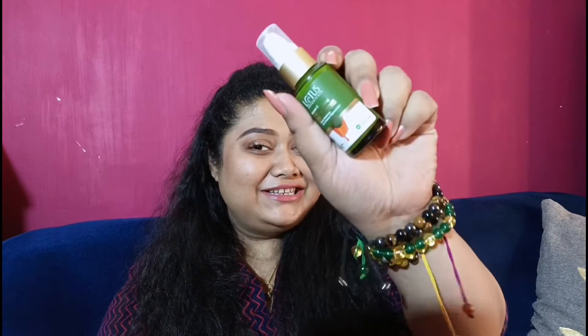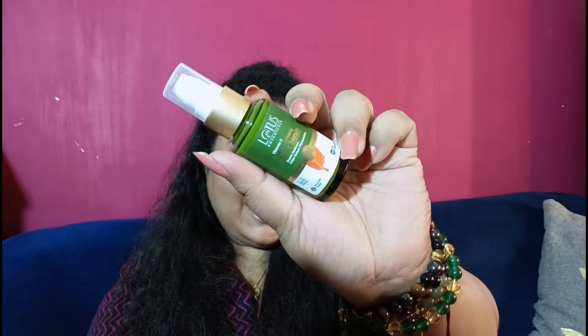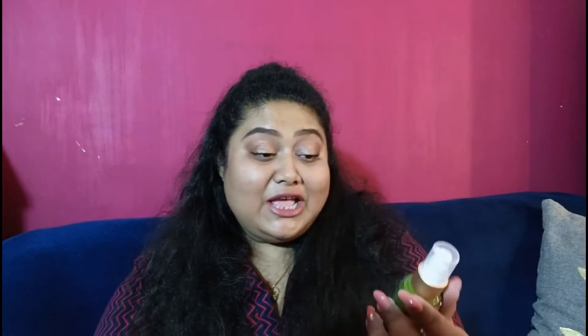How did this happen? Because I've come across a beautiful product — this is the Lotus Botanicals Vitamin C Face Brightening Serum, and this is how the packaging looks. Vitamin C is the most efficient ingredient that reduces pigmentation and dark spots. I have tried this product on myself and seen immense results, and that is why this glow is right in front of you.